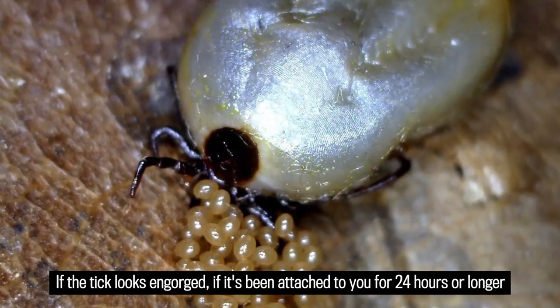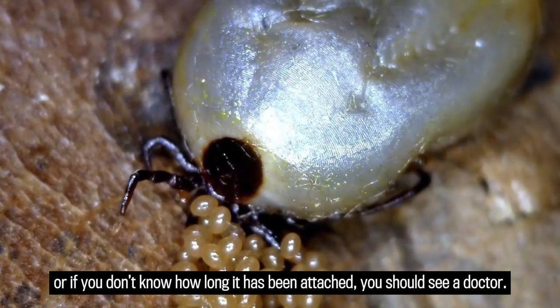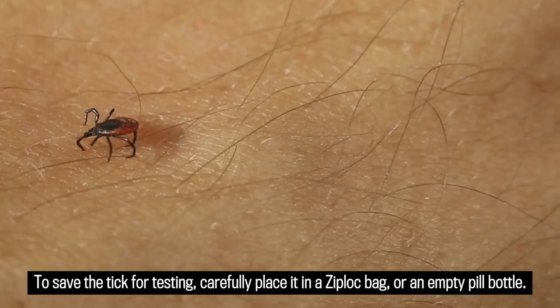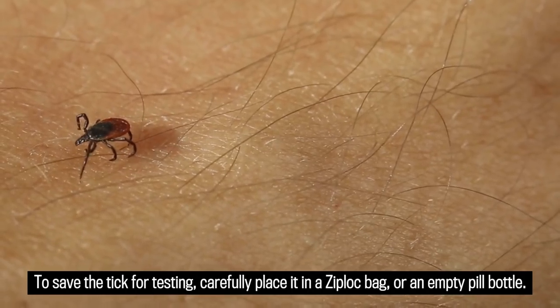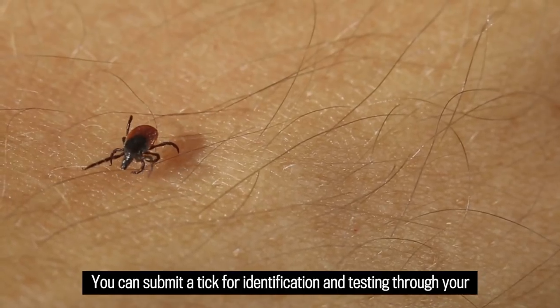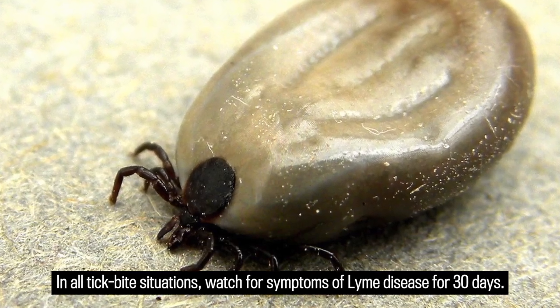If the tick looks engorged, if it's been attached to you for 24 hours or longer, or if you don't know how long it's been attached, you should see a doctor. To save the tick for testing, carefully place it in a ziplock bag or an empty pill bottle. You can submit a tick for identification and testing through your health care provider in all tick bite situations.